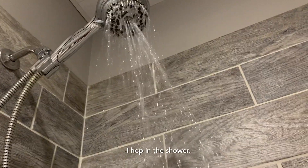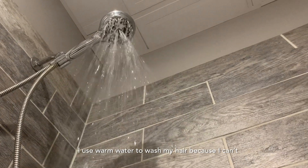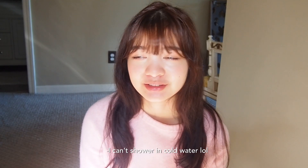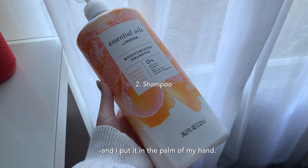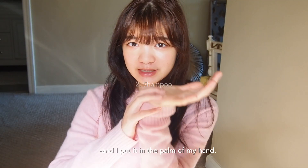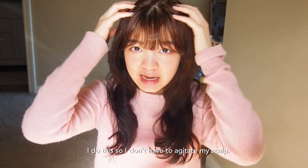After I brush my hair, I hop in the shower and I use warm water to wash my hair because I can't shower in cold water. I use this shampoo from Herbal Essence and I put it in the palm of my hand and I just mix it with water so it's all bubbly, so I don't have to agitate my scalp.